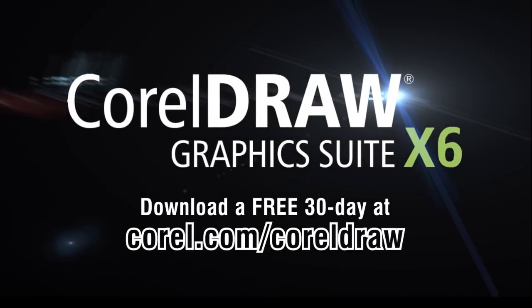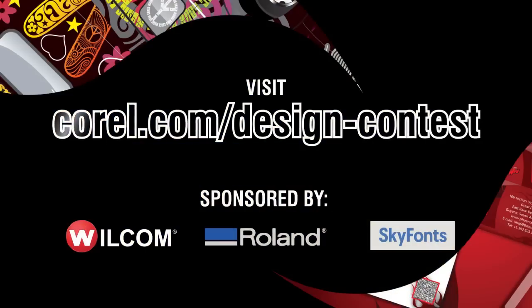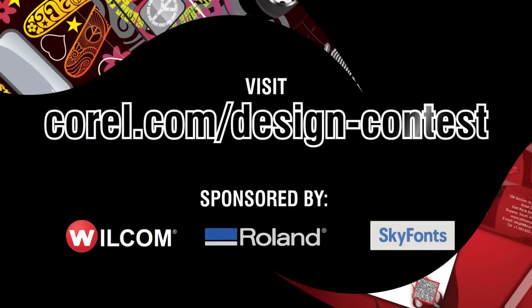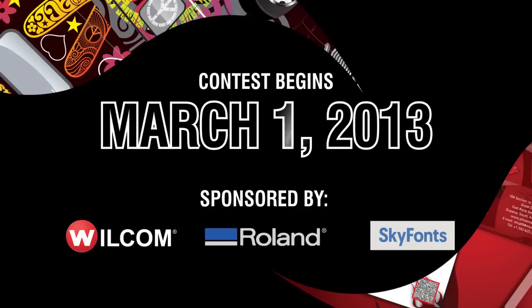Find out by downloading your free trial of CorelDRAW Graphics Suite X6 now. Then visit corel.com/design-contest to submit your entry. The contest begins on March 1, 2013, so get started on your winning design now. Good luck!